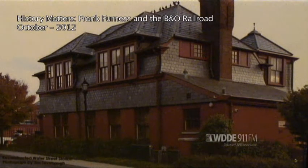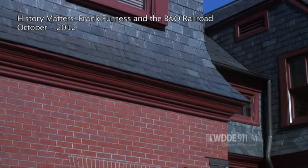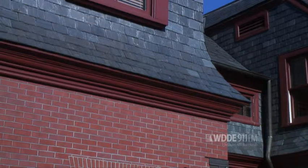This is the Water Street Station, which was a combination of a freight office and a passenger station. When you look at a furnace building, it's what he does with a roof line, and we can almost see it here, but there are five distinct pieces of that roof line.